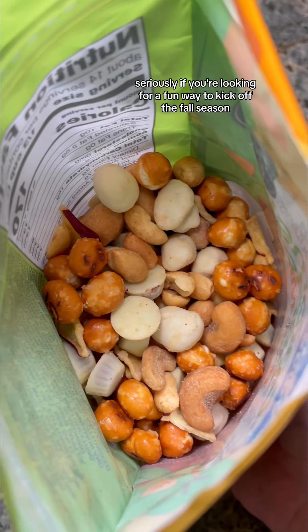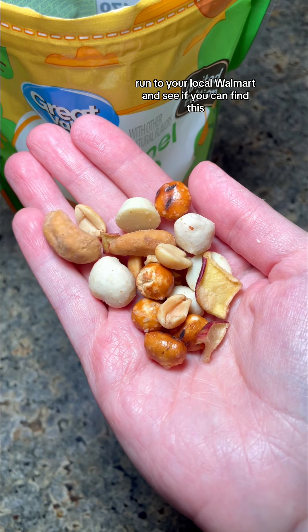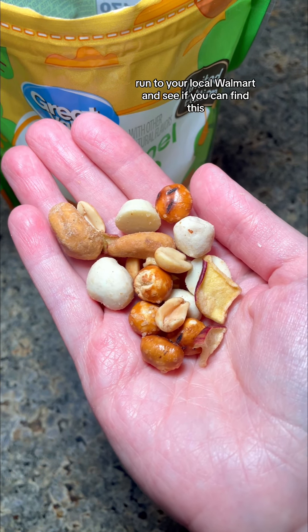Something that I have to try on its own are the white chocolate caramel cups. Walmart, if I could just get a bag of those on their own, that would be great. Seriously, if you're looking for a fun way to kick off the fall season, run to your local Walmart and see if you can find this.